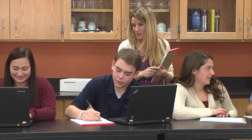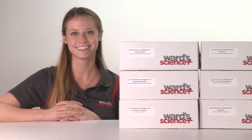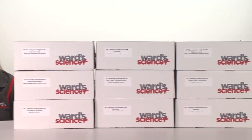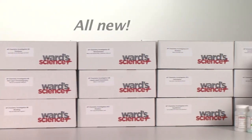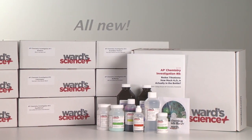As an AP Chemistry instructor, it's now up to you to transition your current curriculum and prepare your students for success on the new AP Chemistry assessment and beyond. Not sure where to start? Wards Science is here to help. Our all-new AP Chemistry investigations are the simple solution to help you transition your chemistry curriculum with confidence.